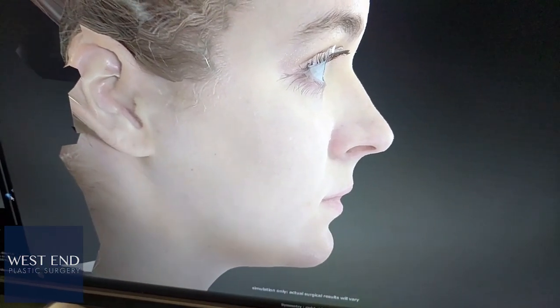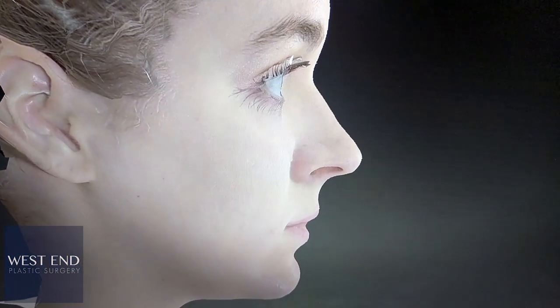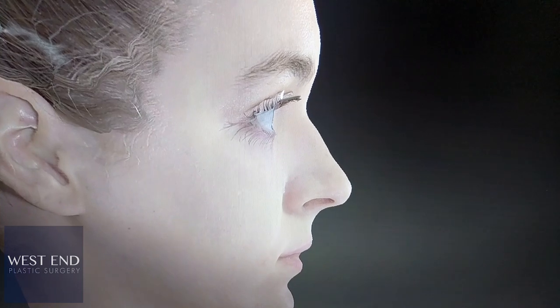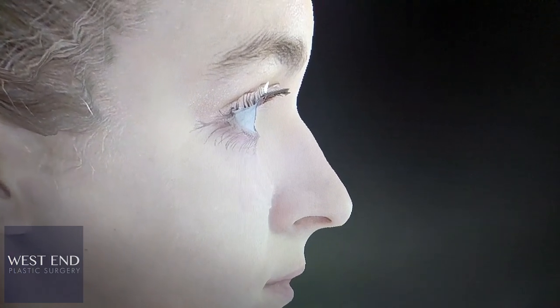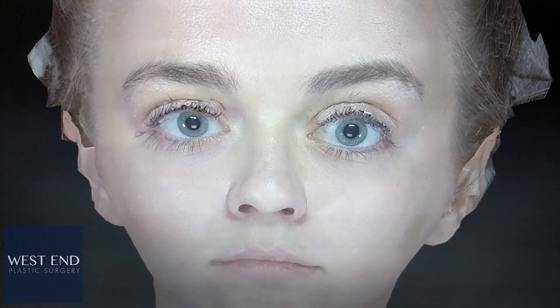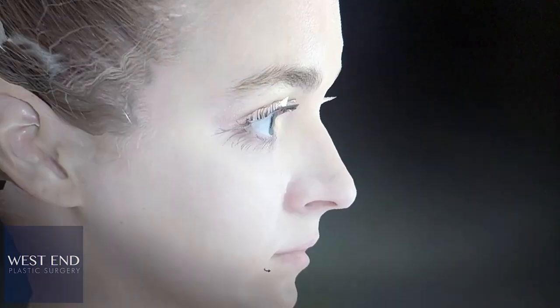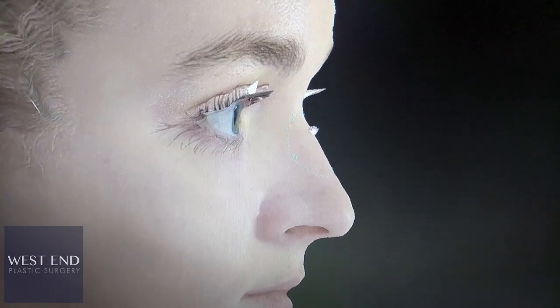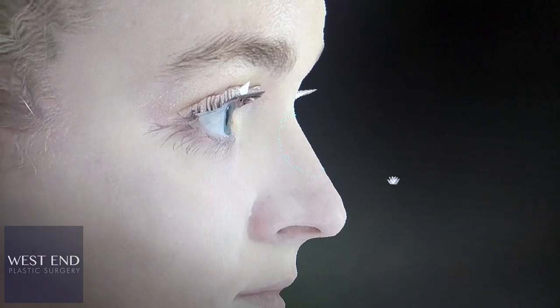So we can bring the dorsum down. We can bring the radix down or up if we need to. We can de-project her nose. We can tip it up or down if we need to — in this case, we're going to keep it right there. We can start to change the width or the pinch of the nose, manipulate the tip, and the ala just a little bit, and start to come up with some modest changes. And if we need to, we can do a little bit of free-form adjusting in order to create the shape that we want to create.